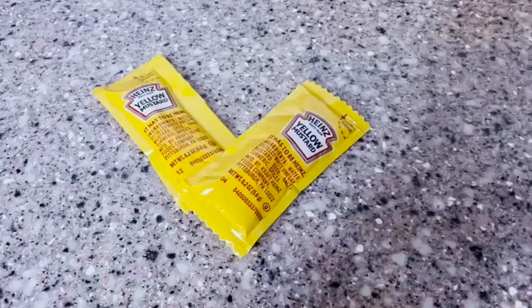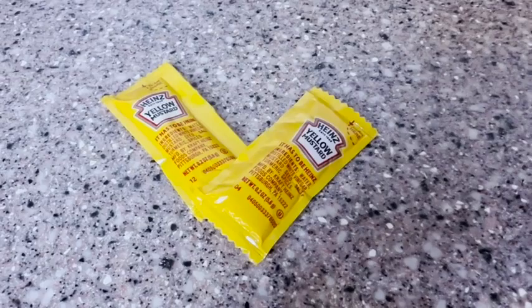Hello, it's Alisha with WTI. If you are looking for some very convenient little mustard packages — maybe you're having a tailgating party, or maybe you're packing your kids' lunch and you want to give them a little bit of mustard as an option — so many different possibilities, then I want to show you these little Heinz mustard packets.